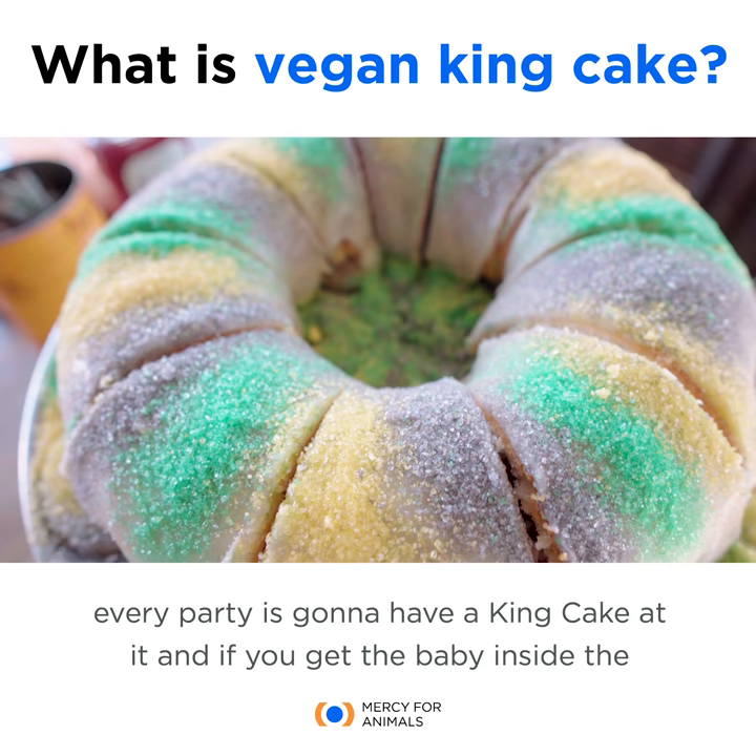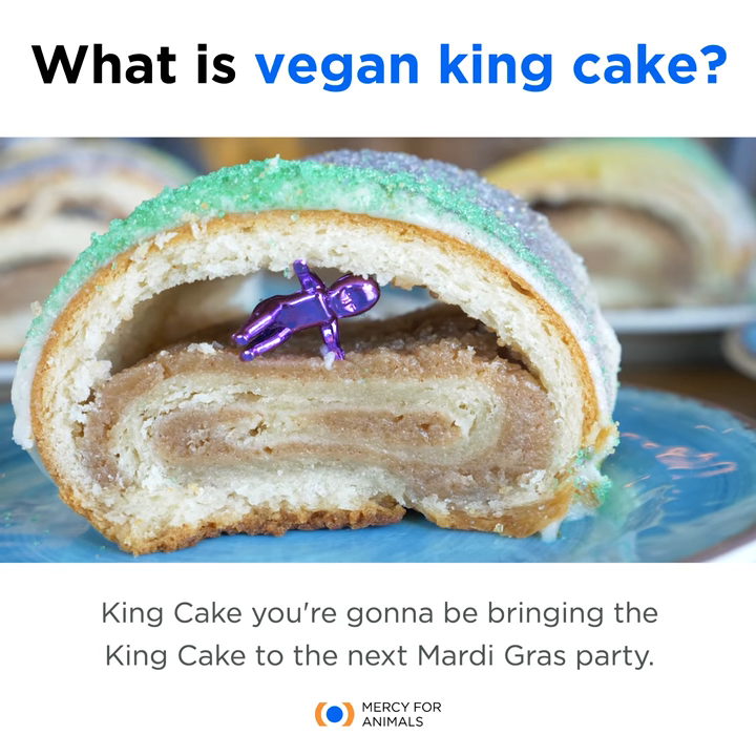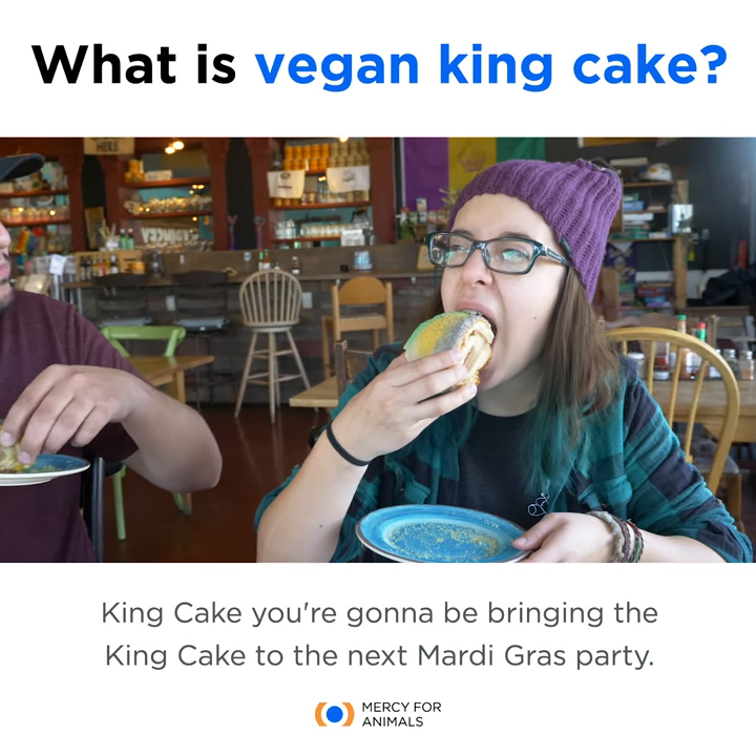In Louisiana during Mardi Gras season, pretty much every party is going to have a king cake at it, and if you get the baby inside the king cake, you're going to be bringing the king cake to the next Mardi Gras party.